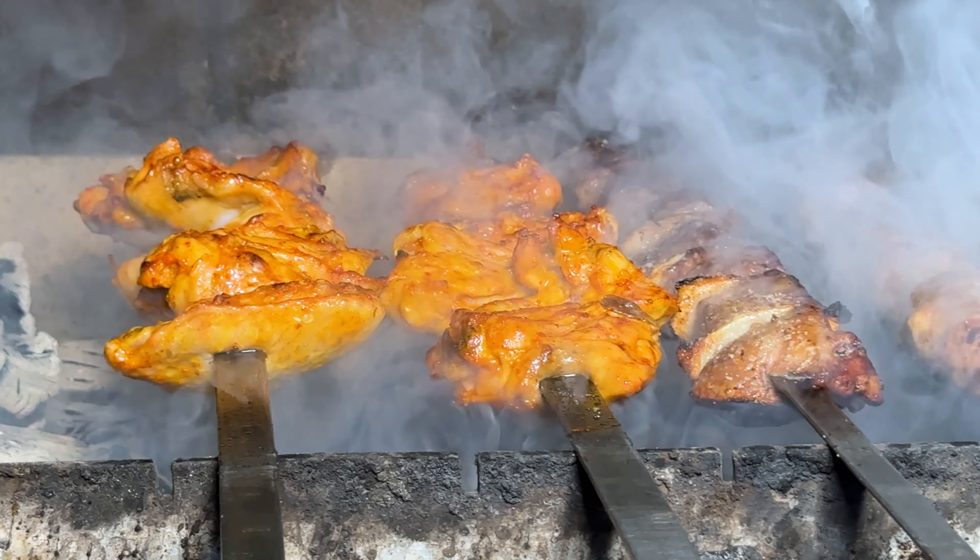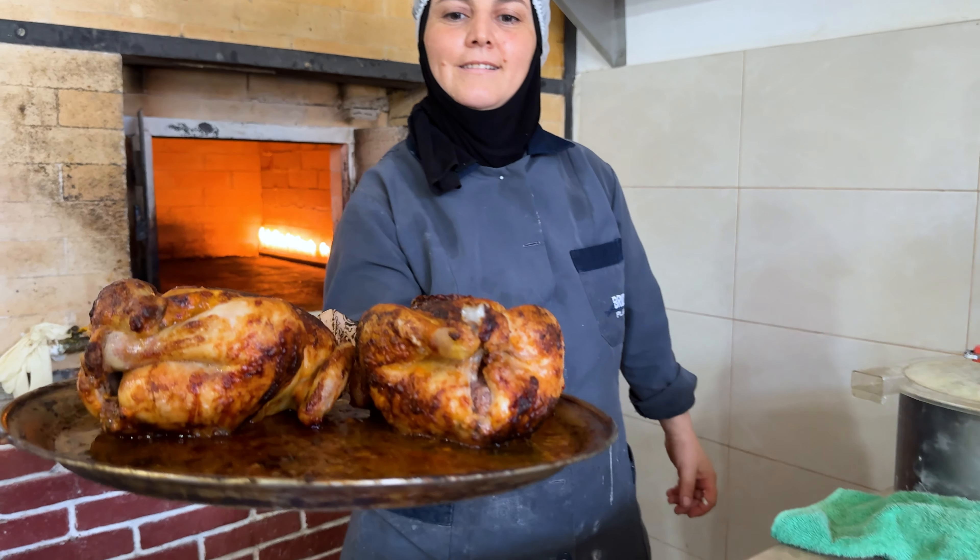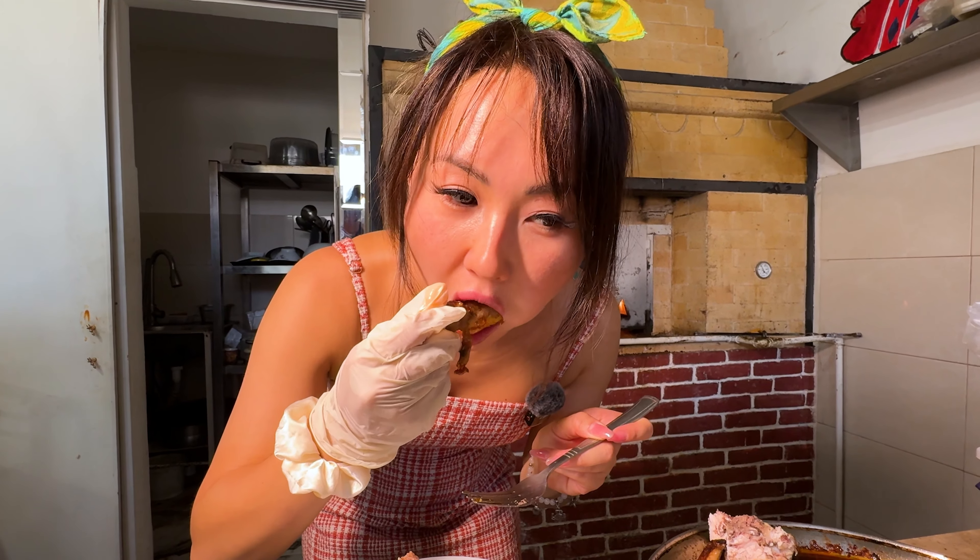For the next 24 hours, we'll be eating street food in Baku, the capital of Azerbaijan. We're going to eat some unique dishes that you have to try when you're in Baku.